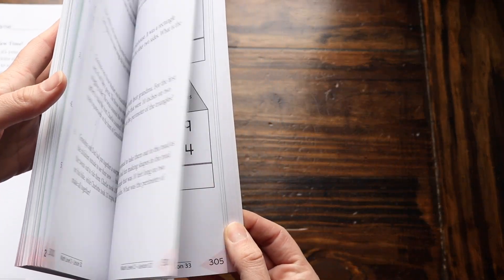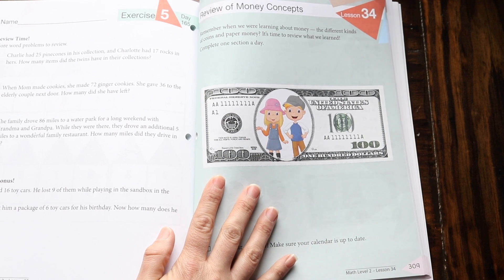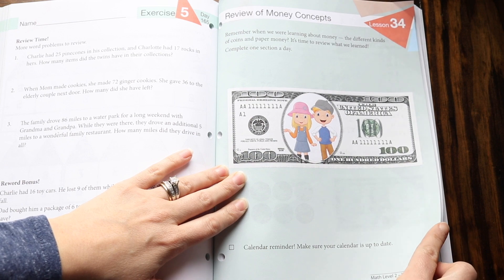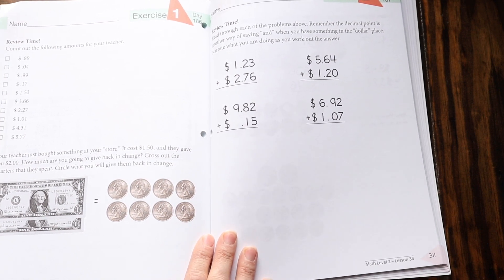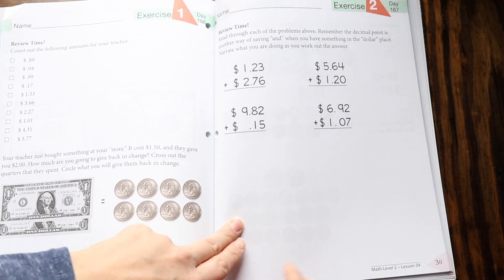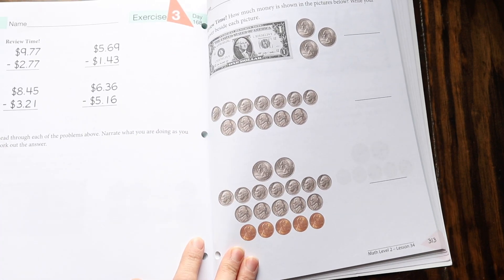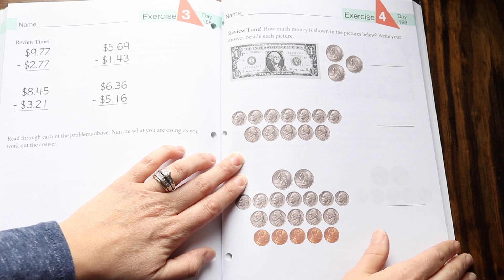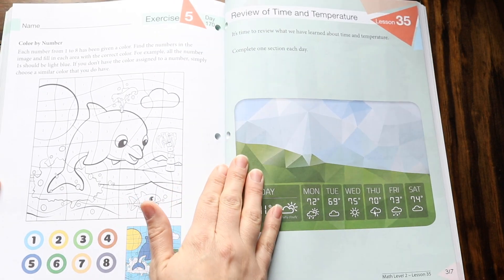Now let's look toward the end — Lesson 34: review of money concepts. They're talking about how they covered money before and going over review, counting out amounts for the teacher, looking at dollars and quarters, reviewing the decimal point and how to add money. They're also subtracting dollar amounts, more review of money, counting up the coins, and then there's a fun little color-by-number at the end.